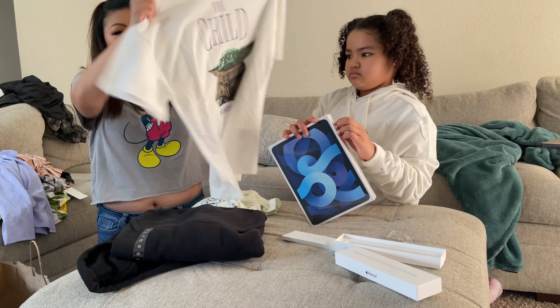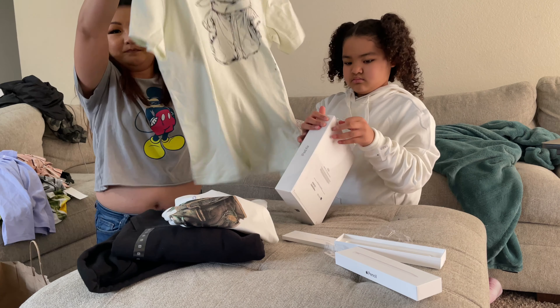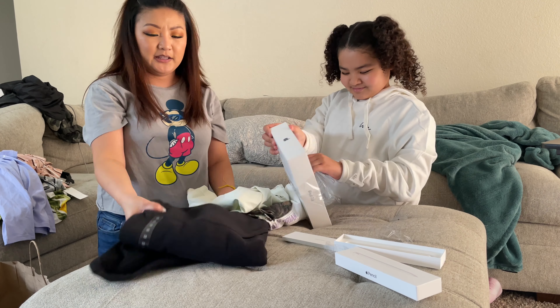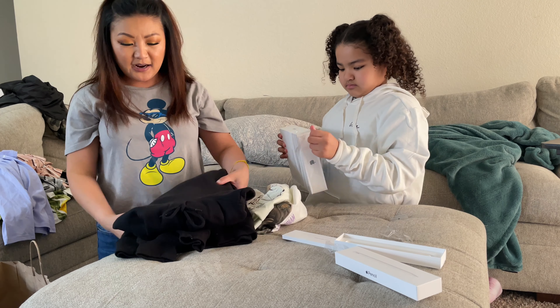Lesha got this one to match Uncle Rocky's — Uncle Rocky got this one. And then we got a hoodie for Uncle Ricky because his birthday's tomorrow, guys!